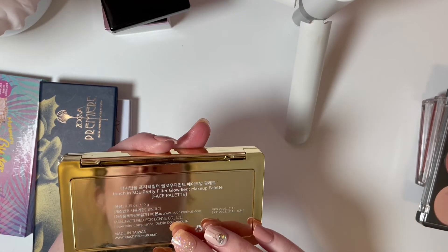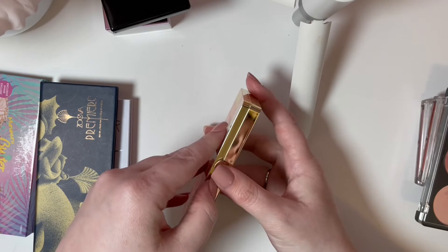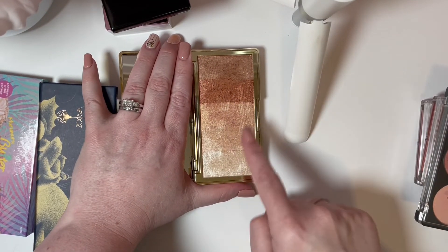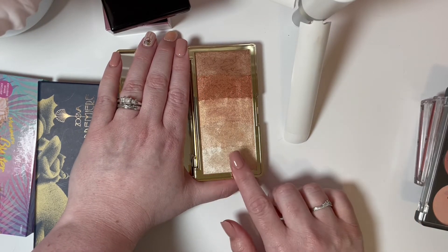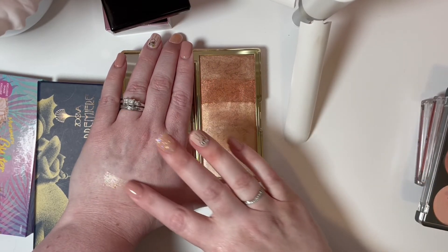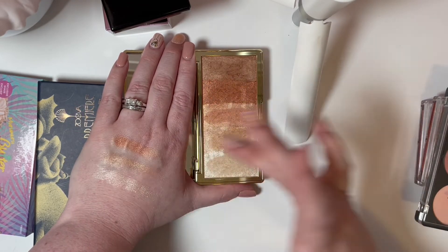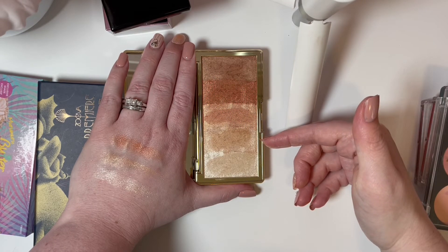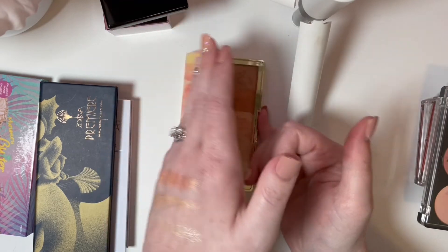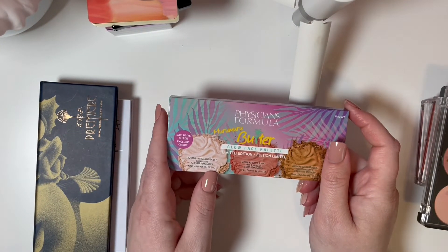Then I have the Gloiement Touch and Soul Pretty Filter makeup face palette. I very much despise products that are mixed like this where you either have to hit exactly the same spot or get the same mix each time. I don't reach for this because I find that very frustrating, and once you get past that shade it's just not my journey at all. I was going to hang on to it and see if I reach for it more, but hearing myself talk about it — that would be really dumb — so we're gonna let that go.